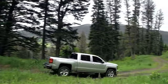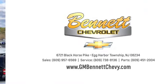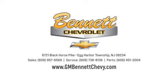Our family values, honesty, and fair business practices have helped make us what we are today. Stop in and see us today at 6721 Black Horse Pike in Egg Harbor Township, New Jersey.